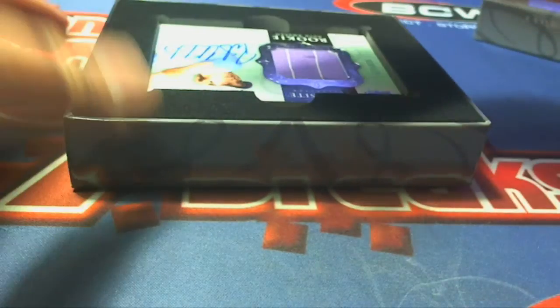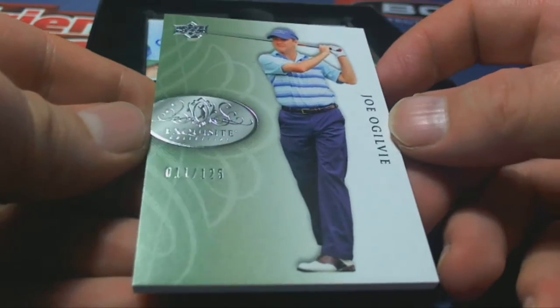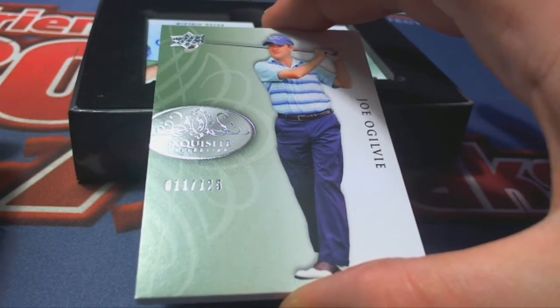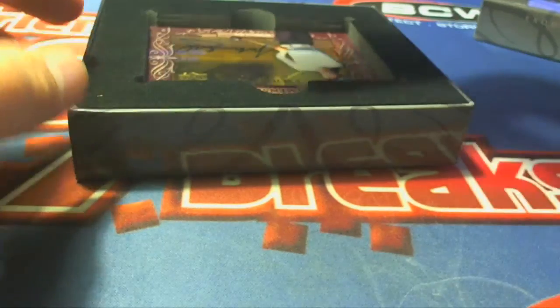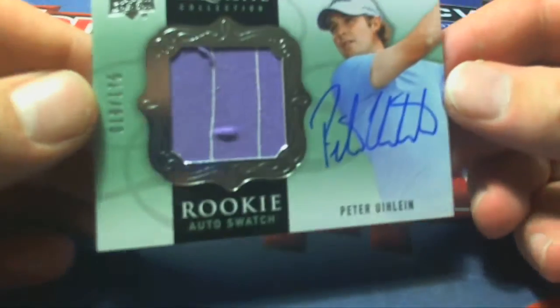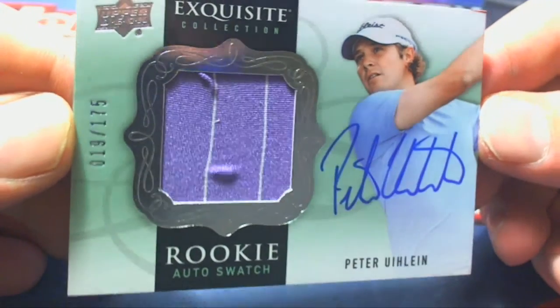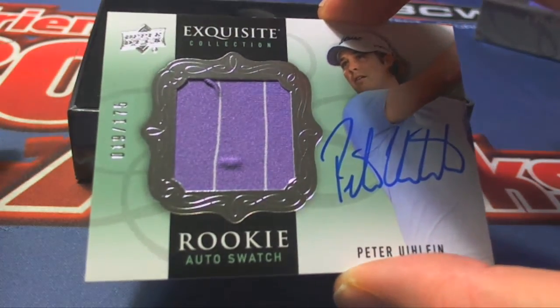First up is Joe Gleave right there. I see 11 of 125, excuse me, letter O. That's Bob L coming out to you, Bob L. Next up, Peter Ulan — rookie auto swatch. Nice, 19 of 175. Right there, letter U, Robert L. That's coming to you, Robert L.